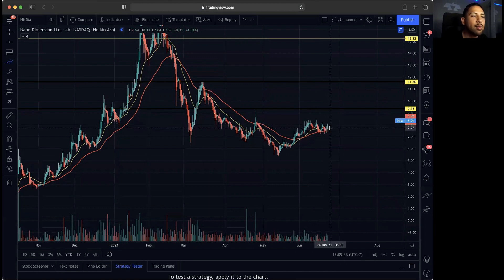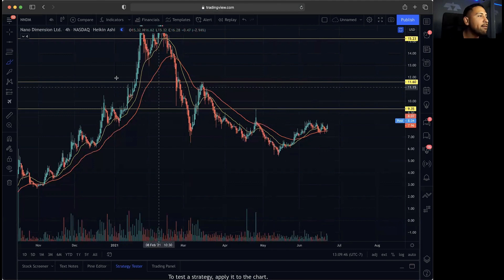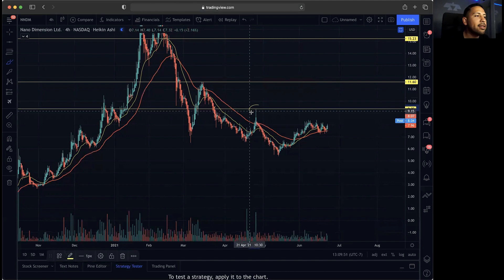We might see a possible run here if the 20 MA can curl back up and these candles can give us some volume and break above the 20 MA. We need the 20 MA to curl back up with the 50 MA under, and we need the candles to break on top of the 20 MA and break over 935. That 935 level is very key — you can see we had this major sell-off, bounced, and got rejected exactly at 935.